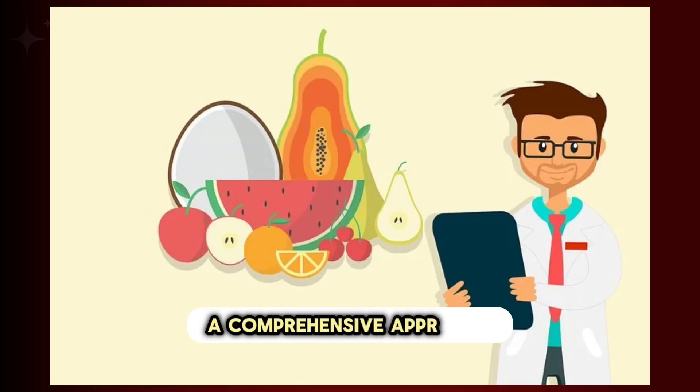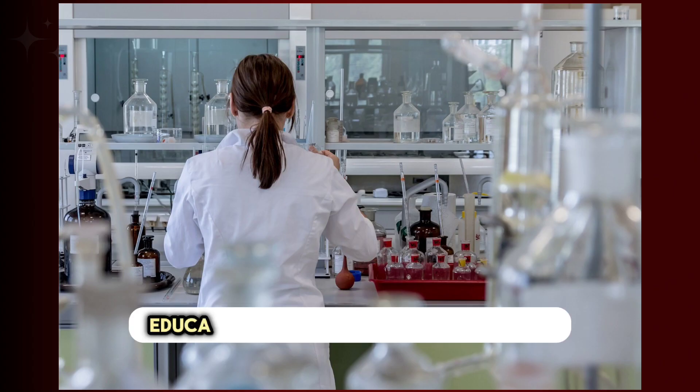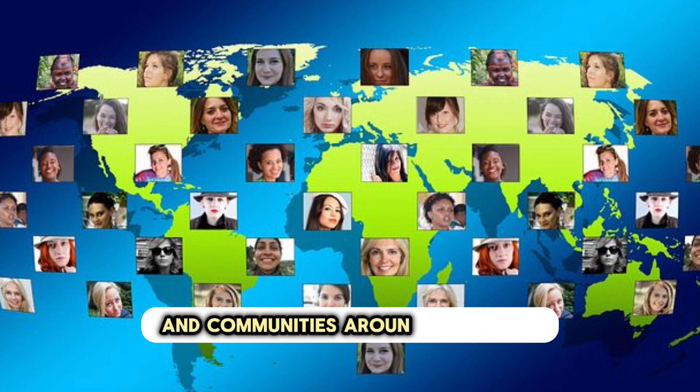A comprehensive approach that combines dietary improvements, supplementation programs, and public health interventions is essential for combating vitamin A deficiency. Ongoing research, education, and global collaboration are key components in the effort to reduce the impact of this nutritional concern on individuals and communities around the world.